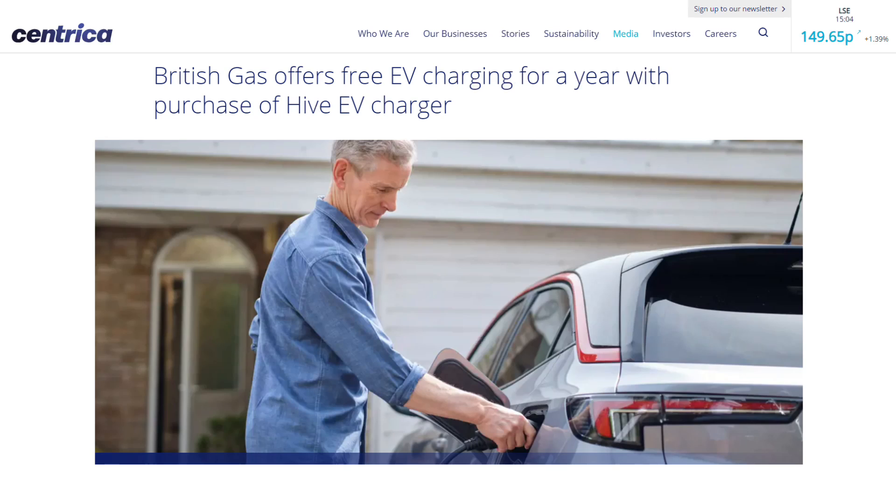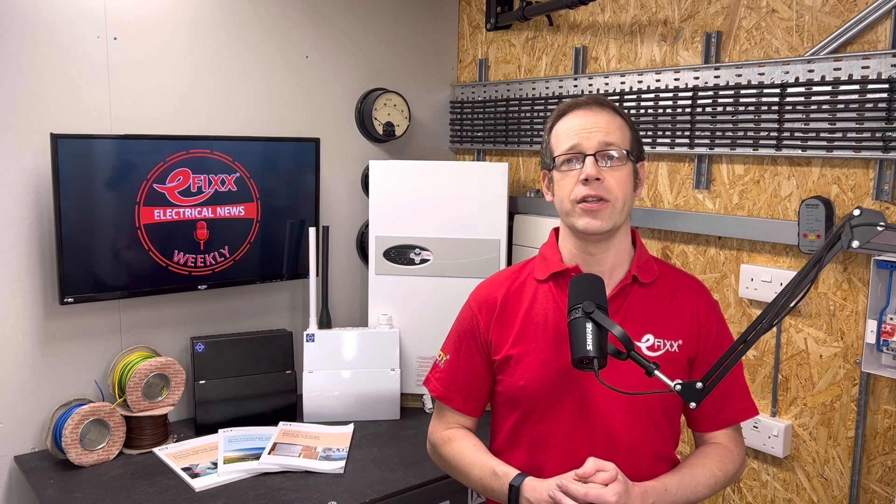In other news, British Gas is offering 8,000 miles of free home charging to customers who order a Hive charger and switch to British Gas for electricity. The catch? The customer needs to have a smart meter. British Gas doesn't have to do the installation and customers don't need to sign up to a specific tariff. The charging will be provided at night when demand on the grid is at its lowest.